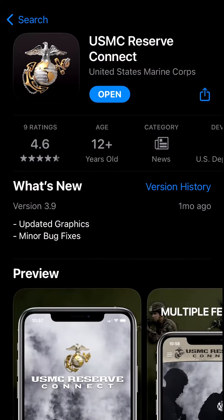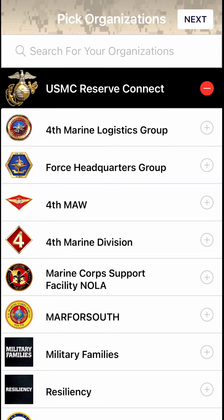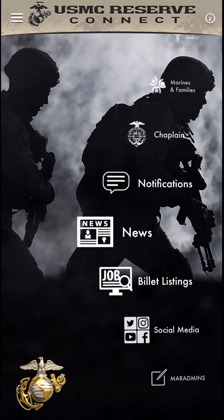Now, let's take a quick look at the app. When you download the app, you will see a page that asks you to add your favorite organizations and pages of interest within Marine Forces Reserve. I'm going to add division and resiliency. Pages that are favorited will provide command and subject-specific information.